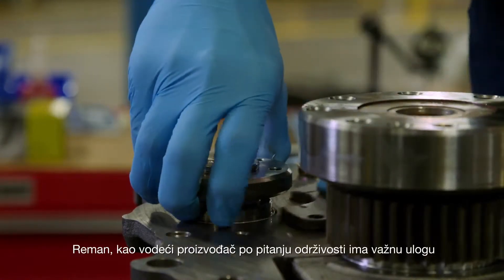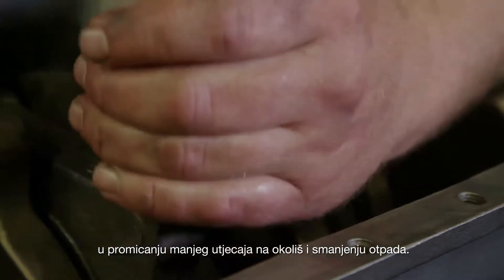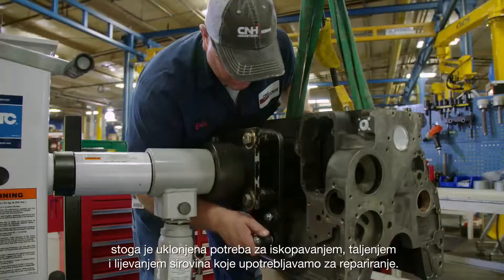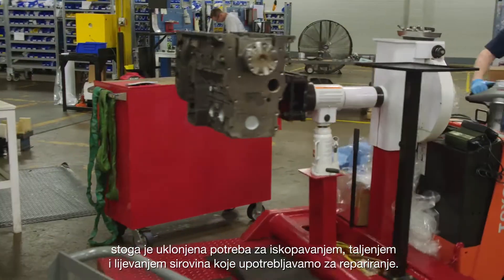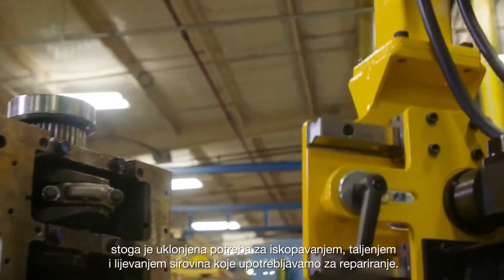As a global leader in sustainability, remanufacturing plays a big role in promoting resource productivity and reducing waste. Given the fact that we are using raw materials which already exist, there is no mining, no smelting, and no casting required for the raw materials that we use in remanufacturing.